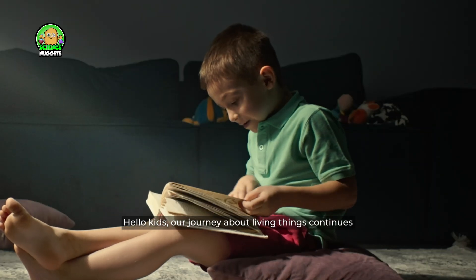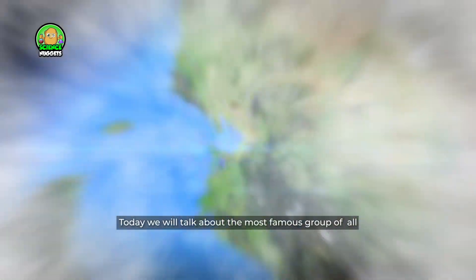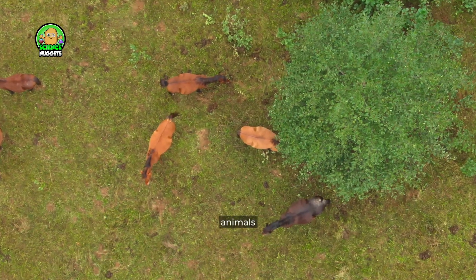Hello kids, our journey about living things continues. Today we will talk about the most famous group of all: animals.